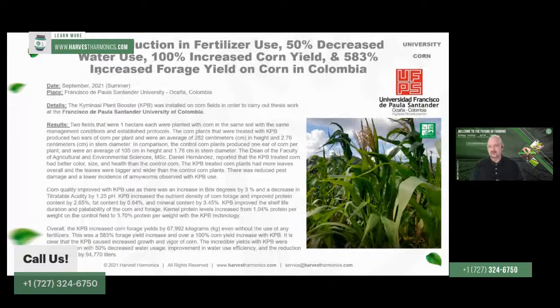Taking a look at a few examples, we've seen in corn trials — this is a university trial we just wrapped up — that in the treated field we used 50% less water, achieved a 100% increase in overall corn yield, and had 100% reduction in fertilizer. In other words, they didn't even fertilize the Kim and Oxy field, yet they basically doubled corn production in this university trial. This is going into a white paper with published results.